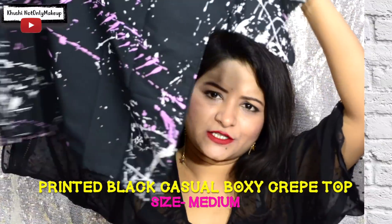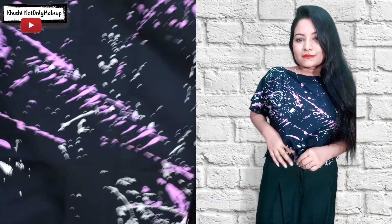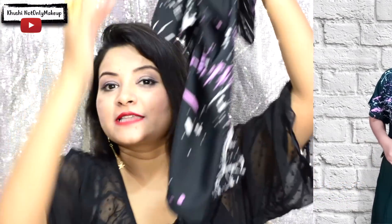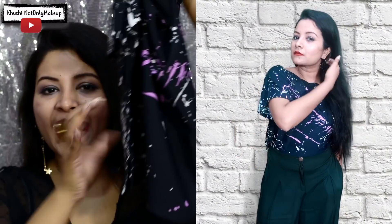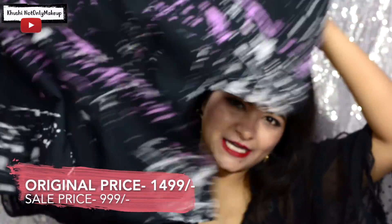This is a crepe crop top and it is such a nice one. Just like the white one, I really like the splatter print — it looks really nice. If you wear it with a black bottom, the splatter print is going to stand out so beautifully and uniquely. It is very casual but yet very stylish.